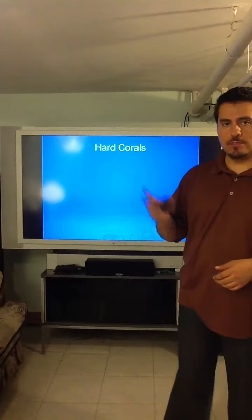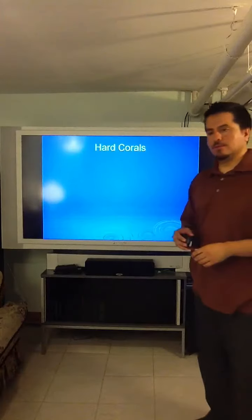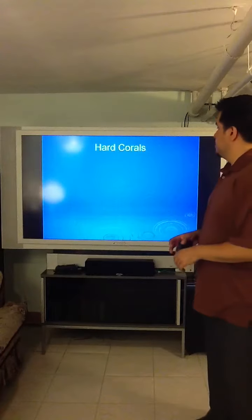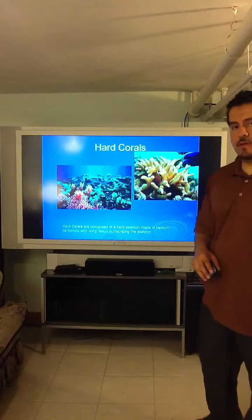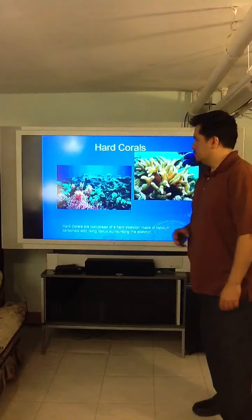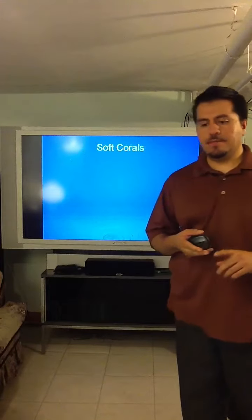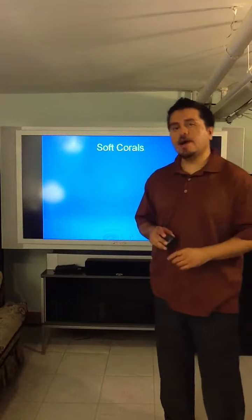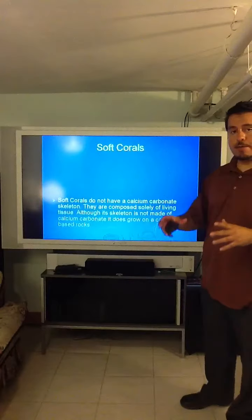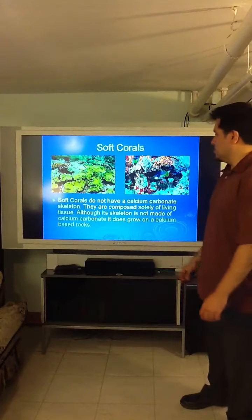There are two types of corals. One of them is hard coral — a living organism with a calcium carbonate skeleton. We have pictures of hard corals; as you can see, they're very colorful. The other type is soft corals, which, as opposed to hard corals, don't have a calcium carbonate skeleton, but they do reside on calcium carbonate base rocks. These are polyps and leather corals.